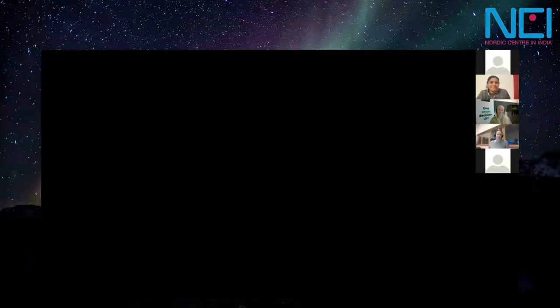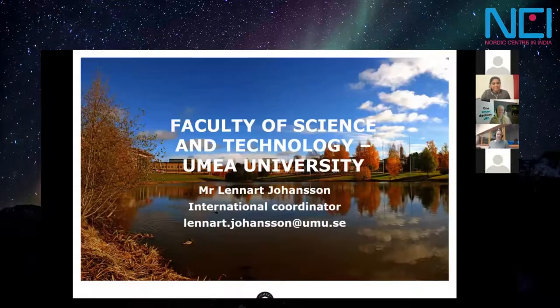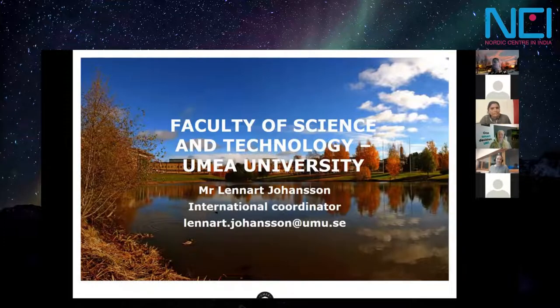Let's see if I can share the correct slide. Do you see the Faculty of Science and Technology slide? My name is Lennart Johansson. I work for the faculty office of science and technology, so I'm going to focus on the academic offer inside that faculty, though I will start with some general aspects about Umeå University.